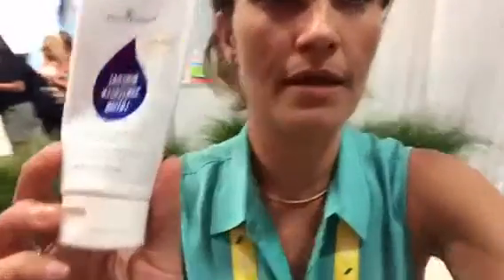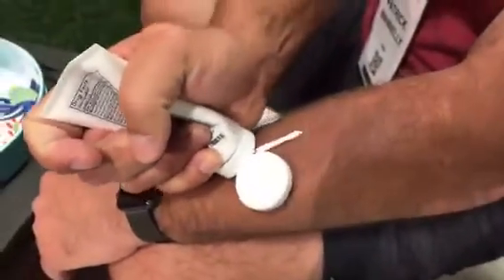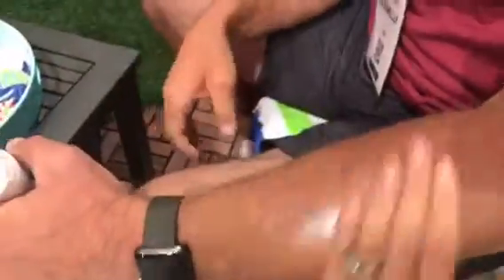You know how the zinc oxide usually goes on all white and weird? This is my husband's arm. We're trying a little bit of sunscreen, and we're going to rub it in.